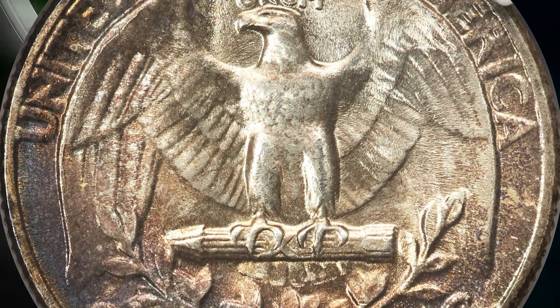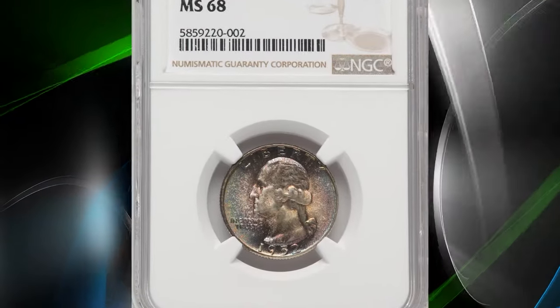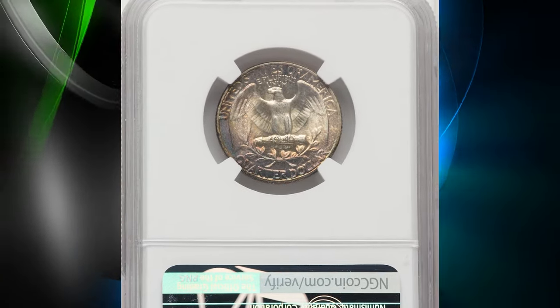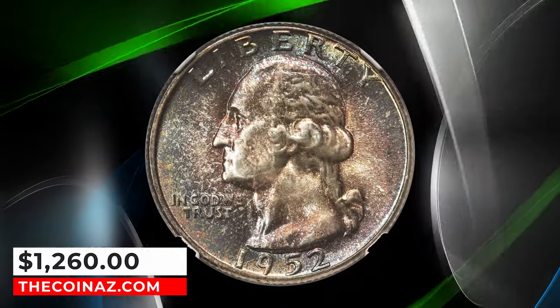1952 P quarters are plentiful in mint state, but top-notch gems are a bit scarce. The overall quality of Philadelphia Mint products was lacking a bit, due in part to the budget constraints that caused overuse of the dies. This highly elusive top-graded specimen ended up selling for $1,260.